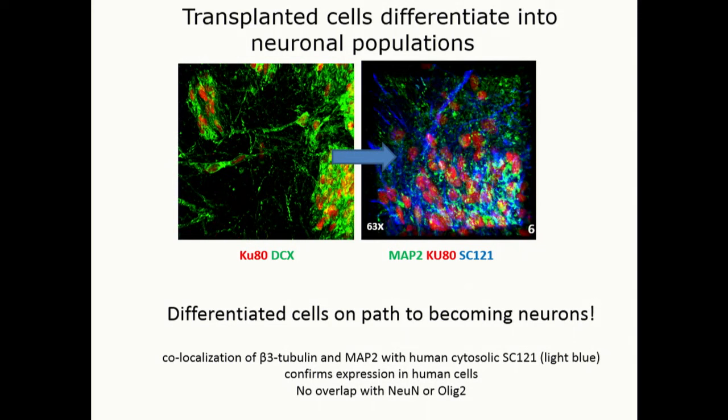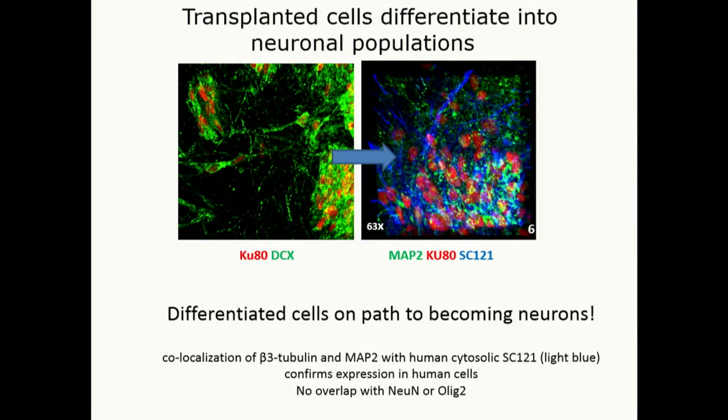They're starting to see that they differentiate — they start to go down these neural lineage paths. Most of them become, over this four-week period, what are called doublecortin-labeled cells, so they become immature neurons. But they start to take on some of the characteristics of more mature neurons, and they're on the right path to becoming neurons within the brain. They don't become other cell types like oligodendrocytes, which was very reassuring.